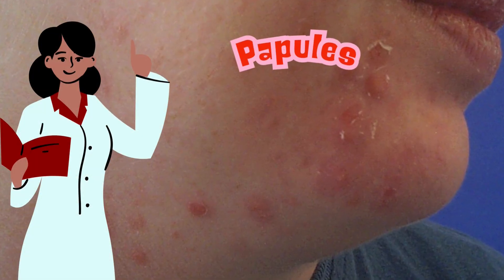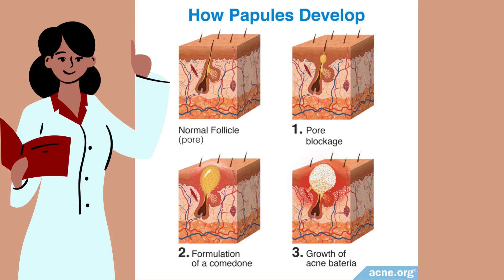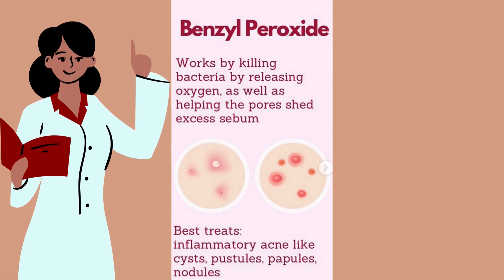Next, we have papules. These are red inflamed bumps that don't have a head like whiteheads or blackheads, but they're usually a sign that your skin is reacting to clogged pores and bacteria, and they might hurt a bit. Topical treatments with benzoyl peroxide can help to reduce that redness and inflammation and also help to control bacteria.